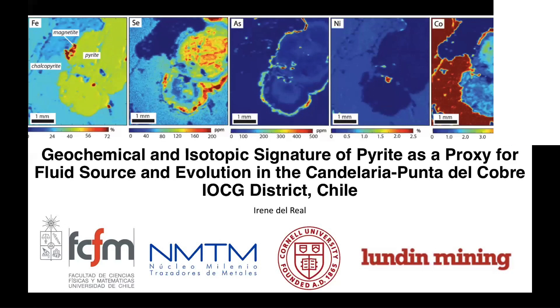Irene Deleal is the next speaker. She just began a postdoc at the University of Chile in Santiago, where she did her bachelor's as well. She's going to talk today about the PhD she recently finished at Cornell University, where she studied controls on the metallogenesis of IOCG deposits using multiple microanalytical techniques for high-resolution chemical mapping of pyrite associated with the Candelaria-Punta del Cobre IOCG deposit in Chile.